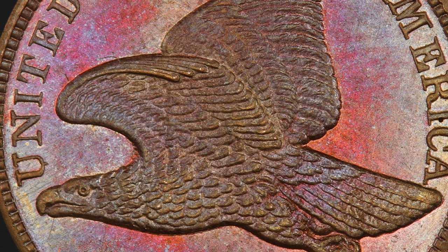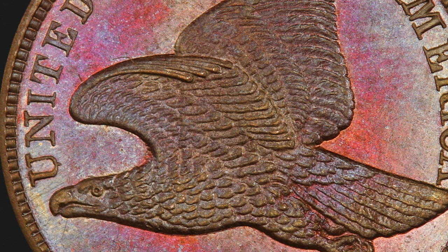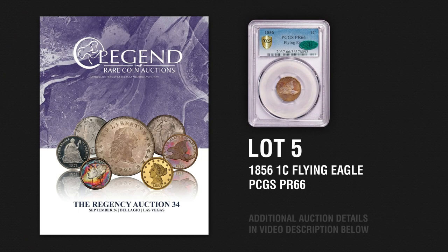PCGS has graded only two coins higher — a Proof 67 and a Proof 67 Plus — which have never sold at auction. Needless to say, this is an opportunity of the utmost importance for any collector.